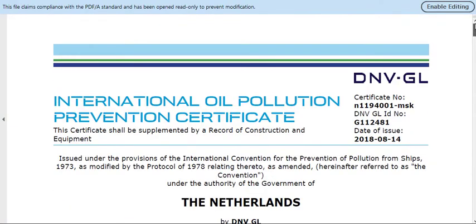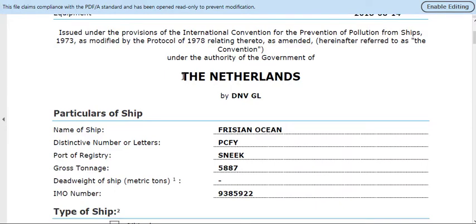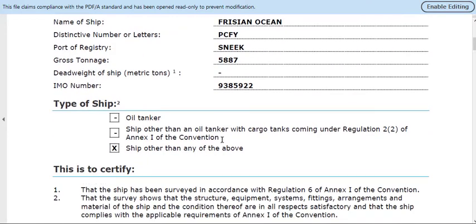Let's look at some IOPP certificate examples. Here is a good example — an International Oil Pollution Prevention Certificate issued under the requirements of Annex 1 of MARPOL. This vessel is under the flag of the Netherlands, but it is issued by the classification society DNV GL. This illustrates Regulation 7, which says the IOPP certificate shall be issued by the administration — here the Netherlands — or an authorized authority approved by the flag state, which here is the classification society.